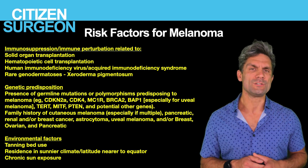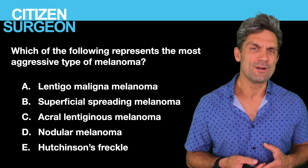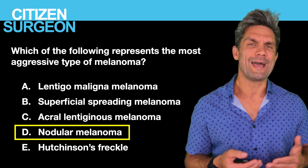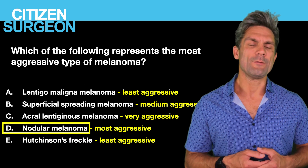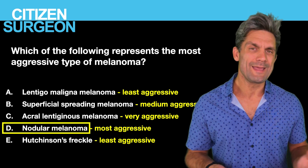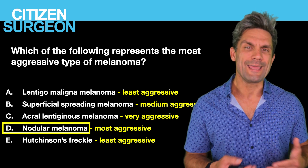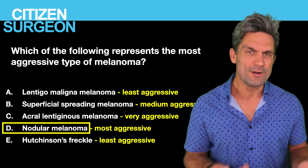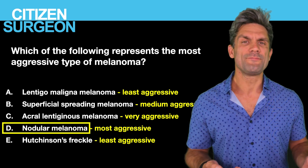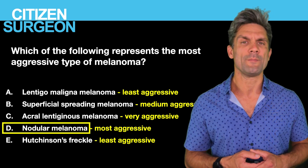Answer two: which represents the most aggressive form of malignant melanoma? The answer is nodular melanoma — nodular melanomas tend to be quite deep. On the aggressiveness spectrum: lentigo maligna is the least aggressive; superficial spreading is the most common and has medium aggressiveness; acral lentiginous melanoma, found in nail beds, palms, and soles, is very aggressive; and nodular melanoma is the most aggressive. Hutchinson's freckle is just another name for lentigo maligna, the least aggressive form.